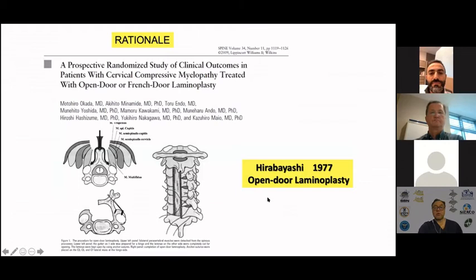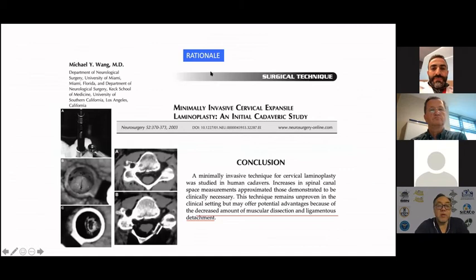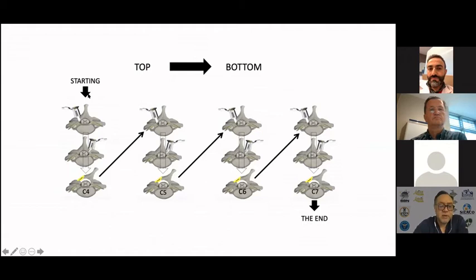Another possible technique is the open-door laminoplasty. It's a very complex procedure, first described by Michael Wan, with feasibility demonstrated by MIS. We report this in the literature, highlighting how to perform this important procedure — starting with the short laminotomy, then the hinge, et cetera, level by level.